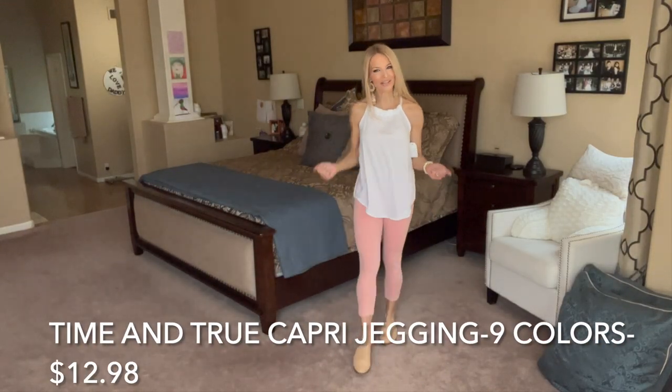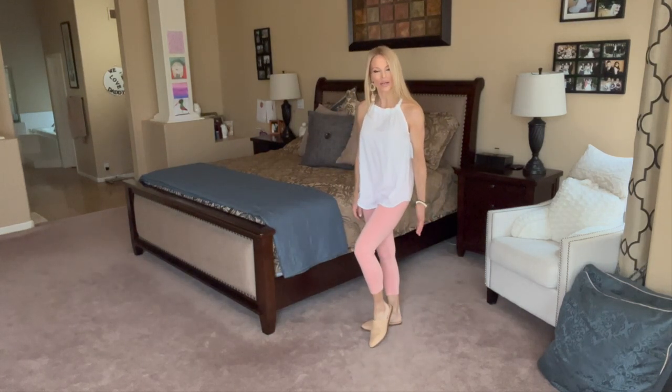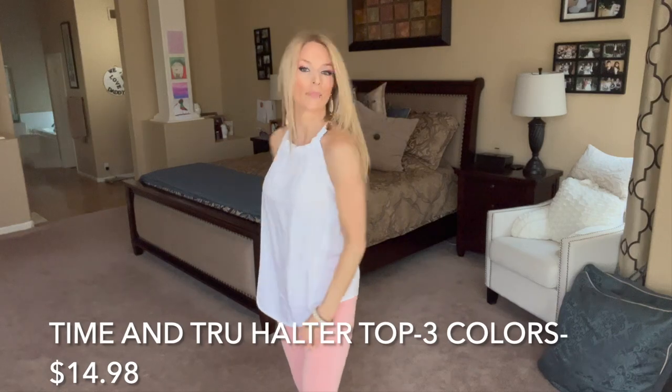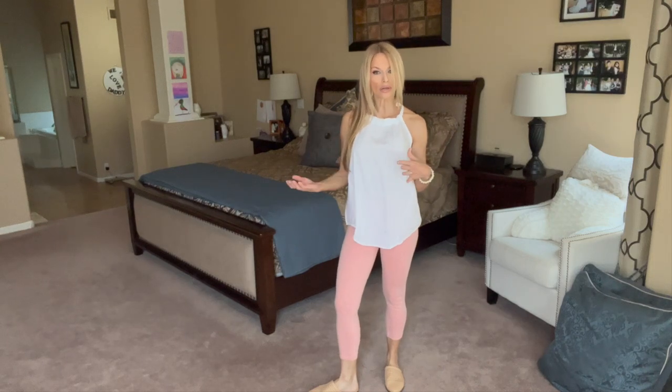This is a Time and True outfit — such a cute look. I showed these pants to you a couple of weeks ago. They're a really nice stretch capri by Time and True. I purchased these in an extra small in a rosy pink. I have these Time and True slides on — kind of a raffia or rattan style with a pointed toe. I sized up to a nine and they fit really, really nice and comfortable. The pocket placement is great on these pants. This is a really pretty white halter top — it's adjustable in the back, ties, and has a little keyhole cutout. I like that it's longer. It's a simple, cool look for summer.